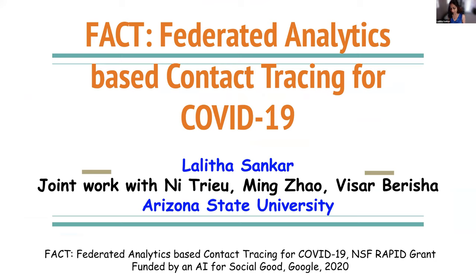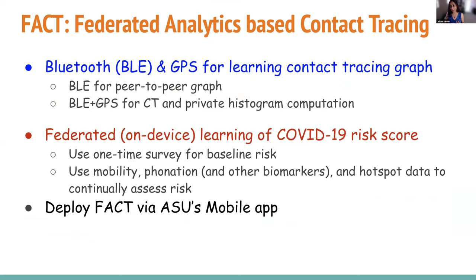As the name suggests, we're going to be doing a deep dive into machine learning and use that to do a more holistic contact tracing. There are actually three aspects to our work. We're trying to enhance existing contact tracing protocols by using both Bluetooth and GPS, and I'll dive into that in a moment.